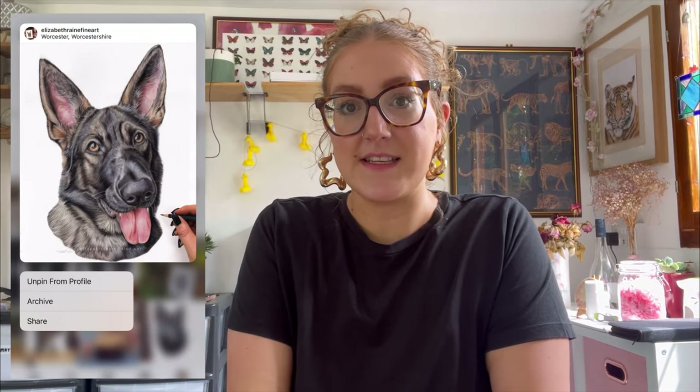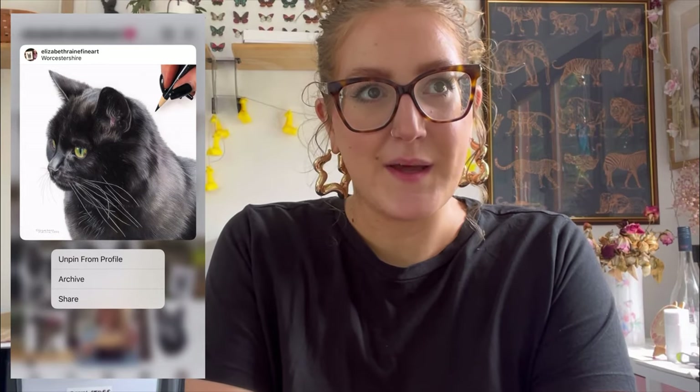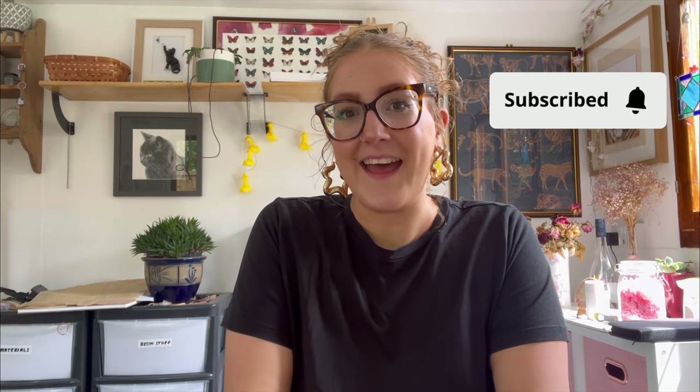Hello everyone and welcome back to my channel, or welcome if you're new. My name is Lizzie and I'm a pet, family, and wildlife portrait artist based in Worcester. I specialize in colored pencils, so if that's something you're interested in, feel free to subscribe. I forgot to intro the video so I'm coming from the future — without further ado, let's jump straight into the studio vlog.